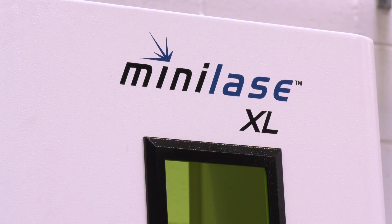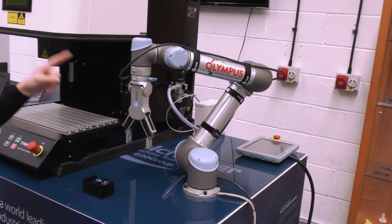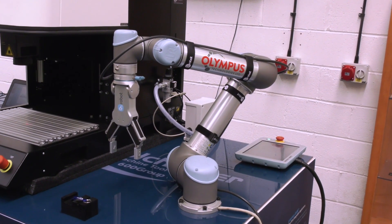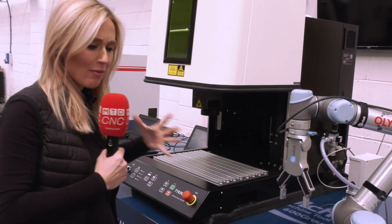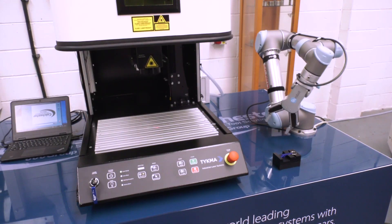Take a look at this collaboration between Colchester Machine Tool Solutions and Olympus Technologies. It's a really simple system and everything with regards to the software, they've taken care of it for you.